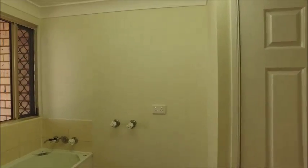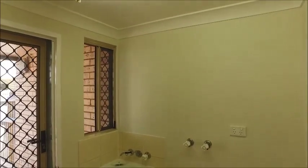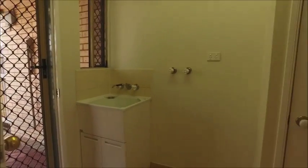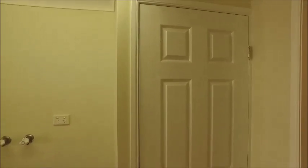The laundry is beside the kitchen and is a decent size. It has direct access straight out to the clothesline you saw just before. There's also another storage cupboard with built-in shelving in it as well.